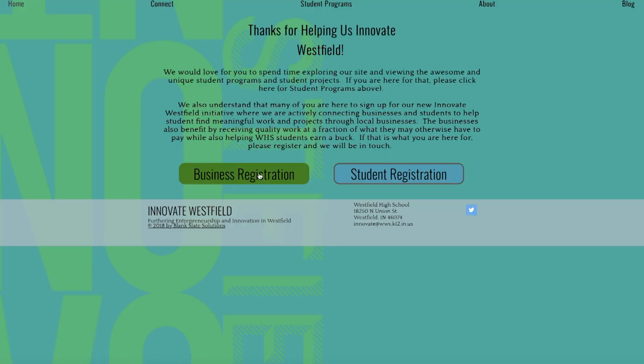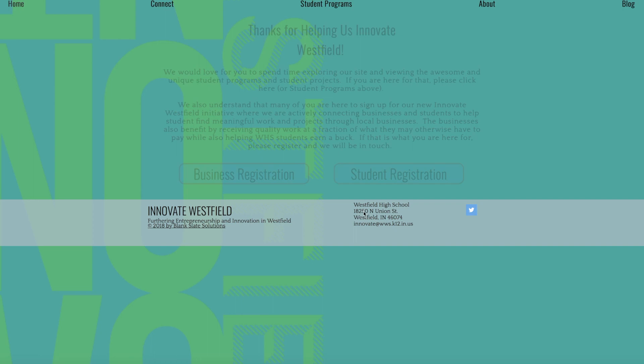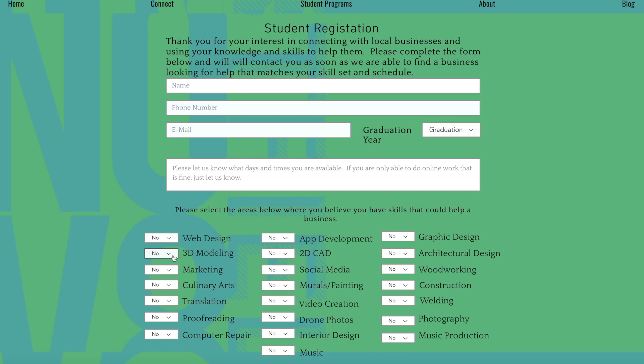I'm here with Mr. Brian, talking about Innovate Westfield. So what is exactly Innovate Westfield? Innovate Westfield is a website where students can go — and businesses can go actually — and register. Students go and register with skills that they have, so for example we have people in there with 3D modeling and 3D printing skills.